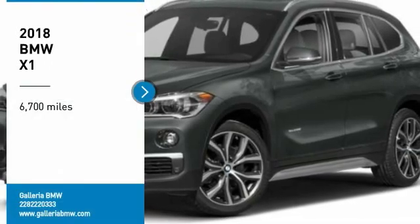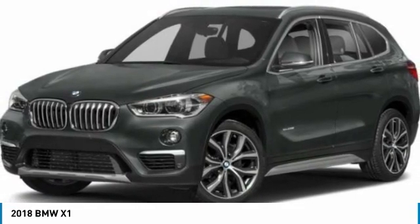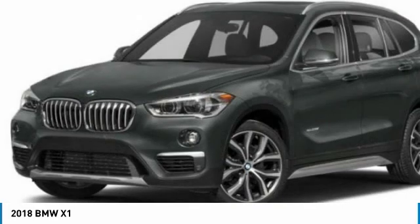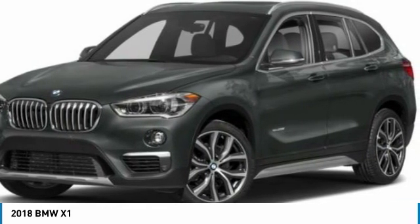Stop by and take a look at the 2018 X1. Based on the BMW 3 Series, the X1 is a compact crossover SUV. Slightly smaller than the X3, the X1 gives you all the refinements, power, and style of other BMWs in a slightly smaller, sporty, and easy-to-navigate option.